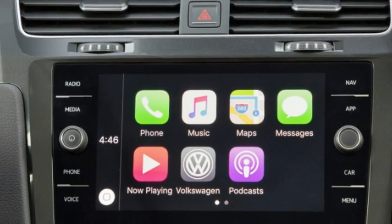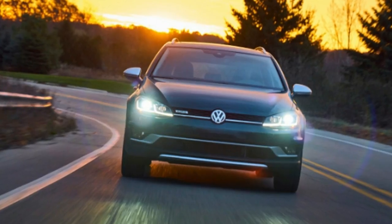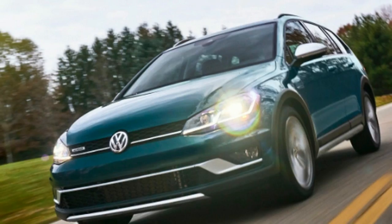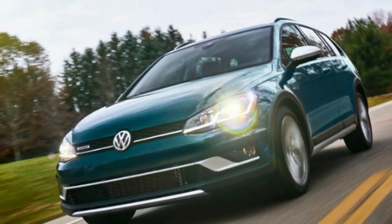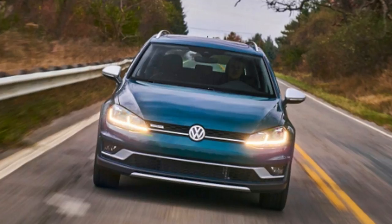The steering is a bit fuzzy — it's hard to tell precisely where the front wheels are pointing — but weight is good and resistance builds up naturally. Honestly, there's not anything to truly complain about. The car is a little conservative looking inside and out, but that's about all I can think of. Golfs are just really good cars.